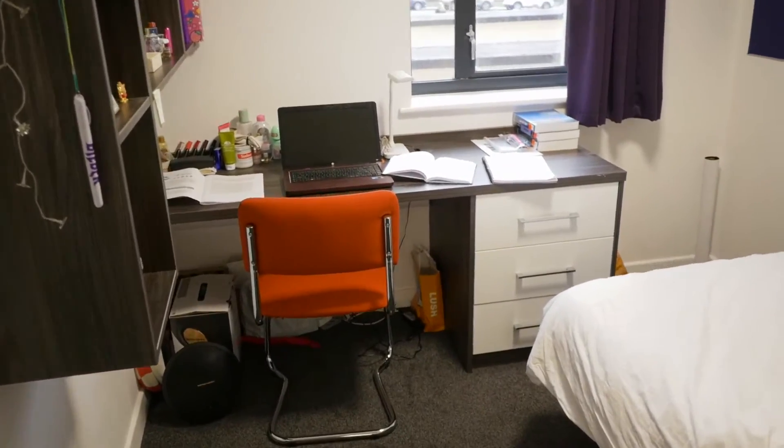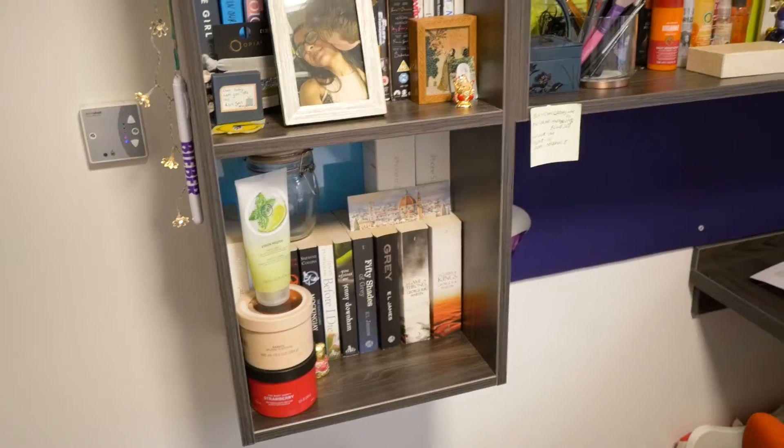This is my room and I like it a lot. The fact that I've personalised it just makes it feel like home and it's a nice place to come back to after uni.